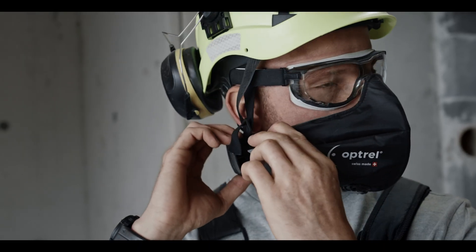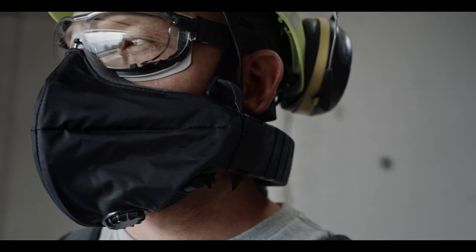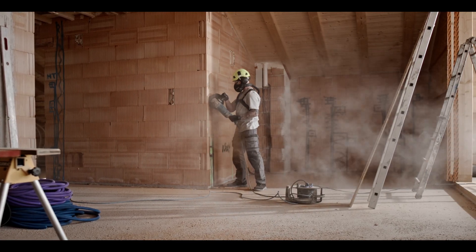The half mask made of flame retardant material adapts perfectly to your facial contours and eliminates the need for a fitting test.